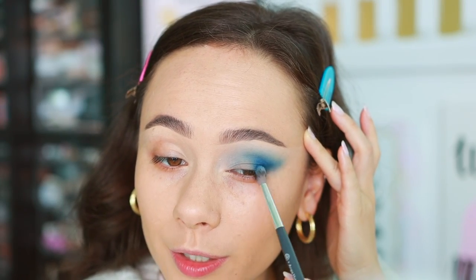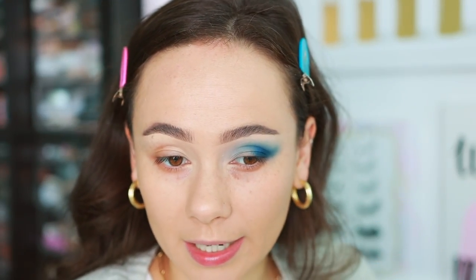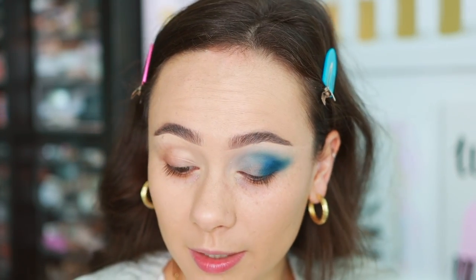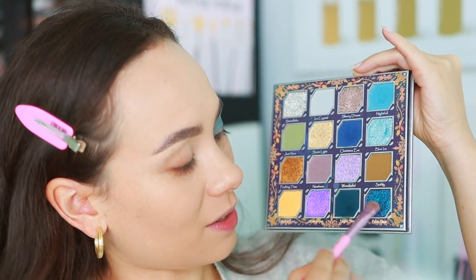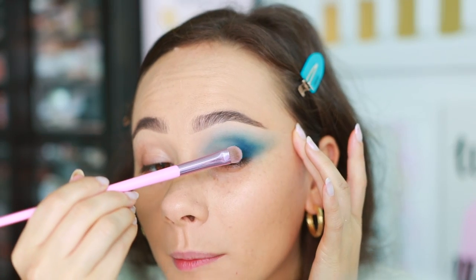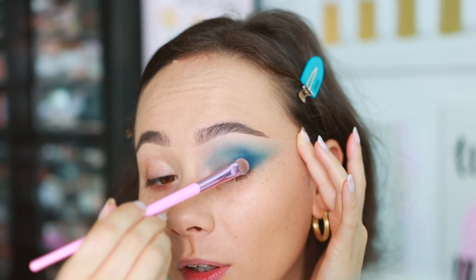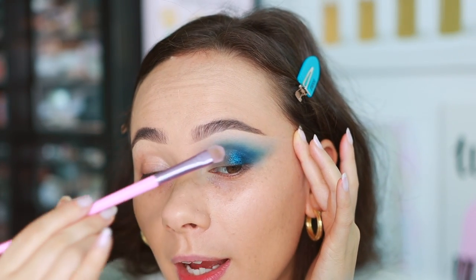Christmas Eve and Night Sky are a little close in color but nothing crazy. Moving into Blue Star, one of the most beautiful shades in this palette — it has potential to be messy. If I wasn't trying to play with so many shades, I'd pop this all over the eyelid — I'm just placing it in the outer part of the eye.